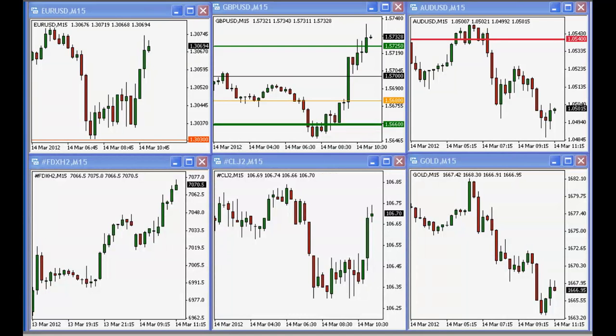The first thing I can't help but notice, before we even talk about the news itself, is relative strength analysis.